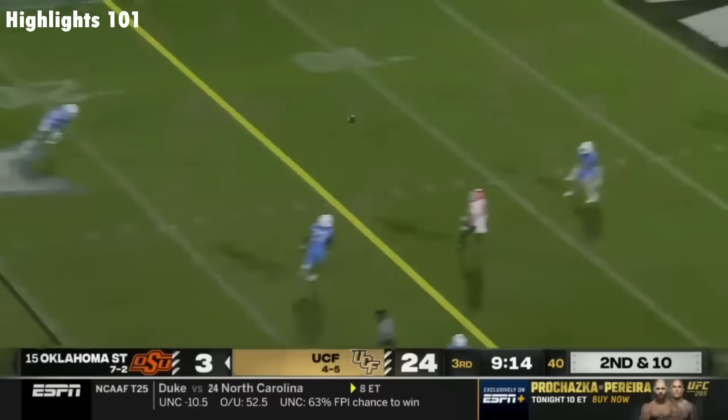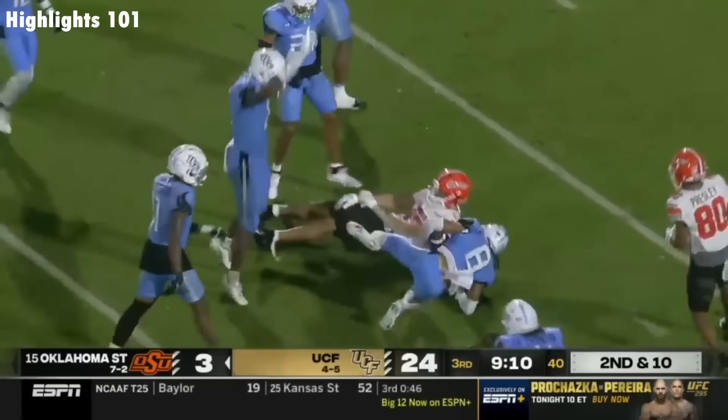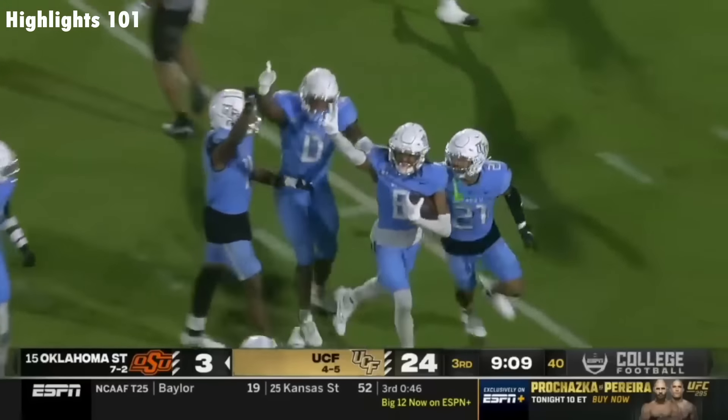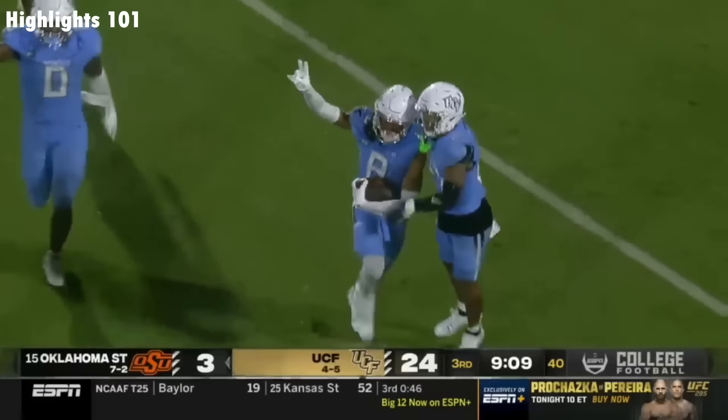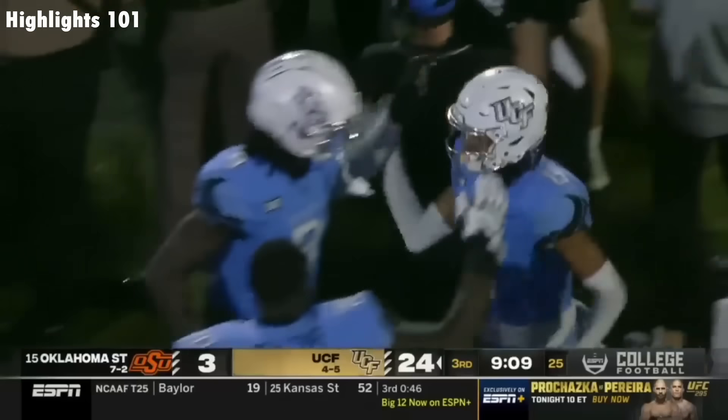On second down, Bowman locks this one into coverage and he's picked again! Guess who? Damari Henderson with his second interception and his third takeaway today!